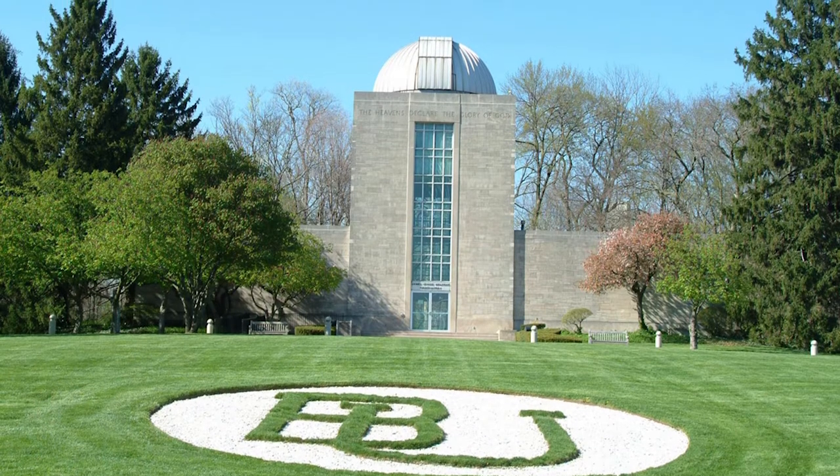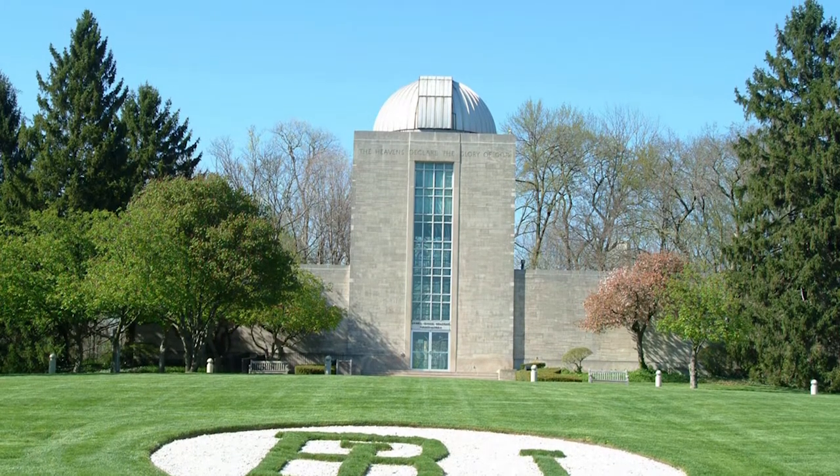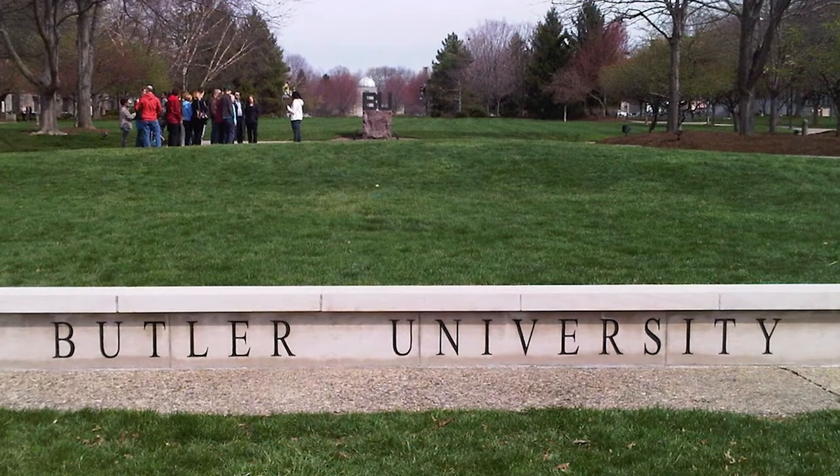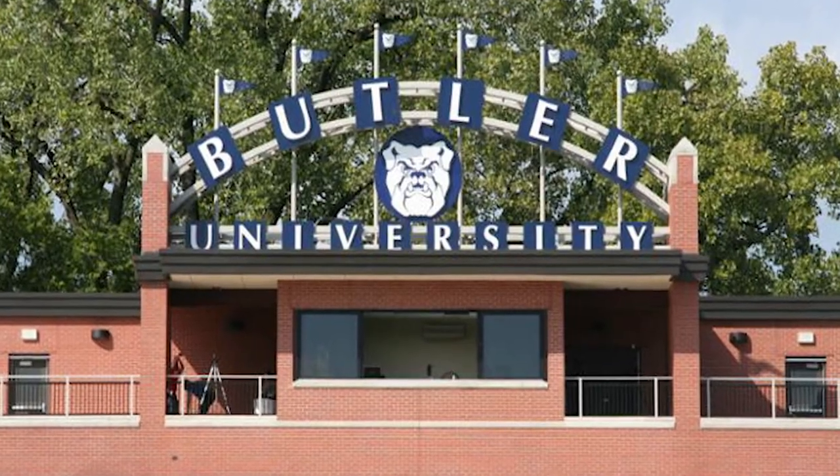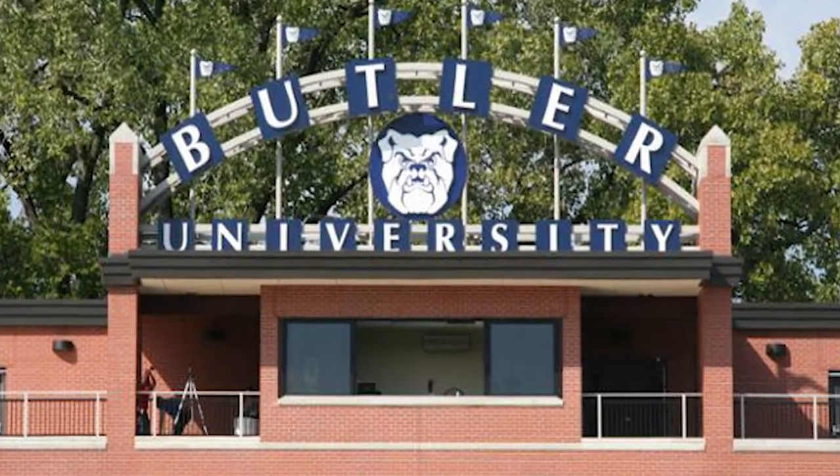You cannot graduate from Butler University without experiencing some of the best traditions. From seeing the historic Hinkle Fieldhouse during a basketball game to fountain hopping with your friends, there are several school customs you need to know.